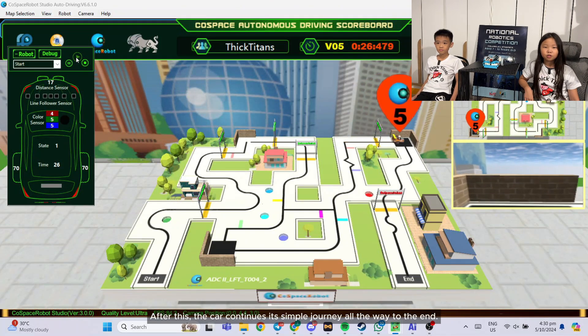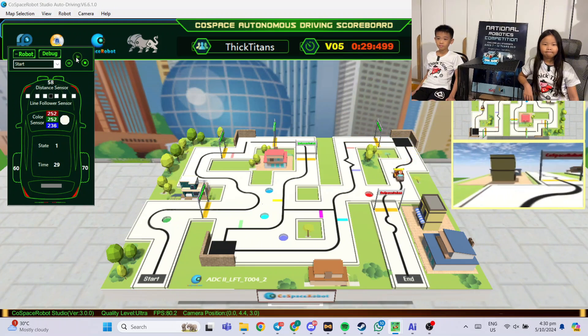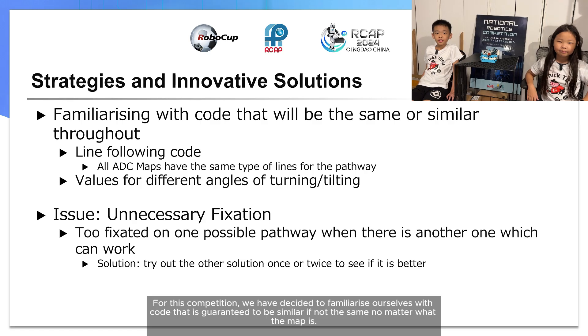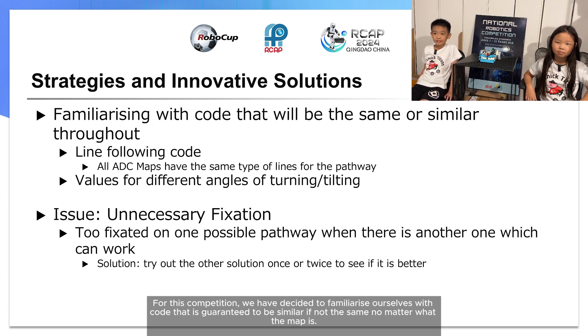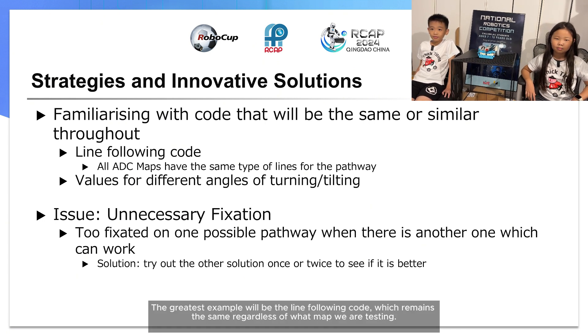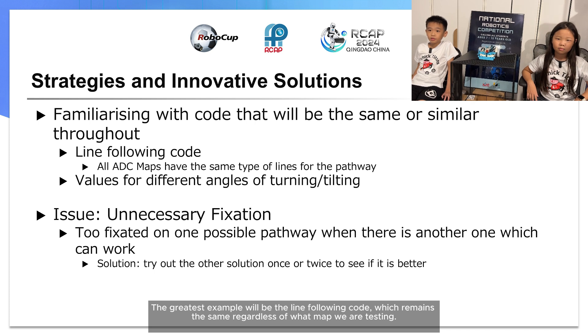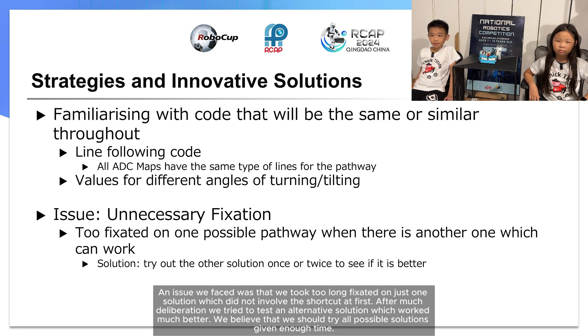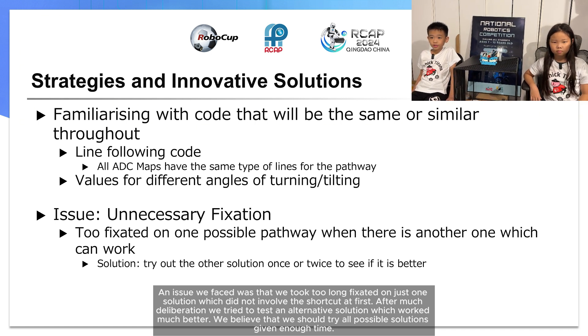After this, the car continues the simple journey all the way to the end. For this competition, we decided to familiarise ourselves with codes that are guaranteed to be similar, if not the same, no matter what the map is. The greatest example will be the line, which remains the same regardless of what map we are testing. We also memorised the speed values needed for different angles of turning. An issue we faced was that we took too long, staying on just one solution which did not involve the shortcut at first.